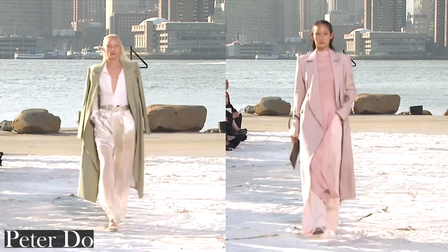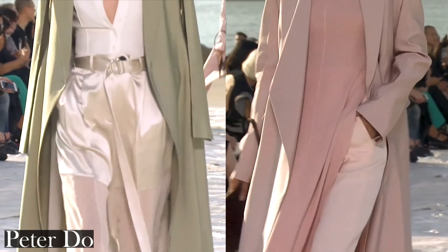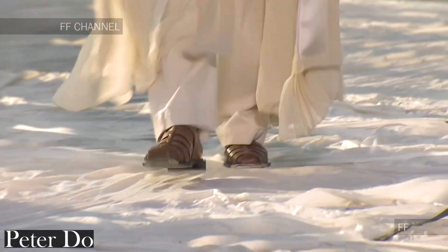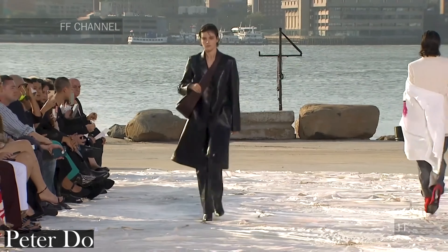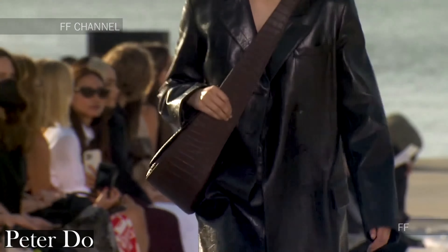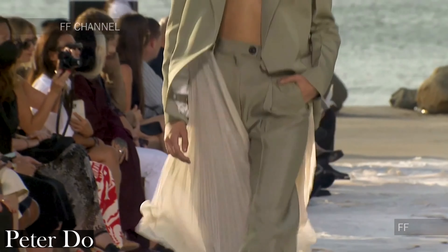I had to mention Peter Doe first. This range was absolutely stunning and beautifully constructed. Peter Doe has used words like functionality and comforting to describe his range, and he also said it feels like home and it's about making your life easier while looking good. This range more than delivers on that and it manages to maintain that minimalist aesthetic while still having amazing attention to detail.